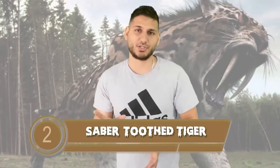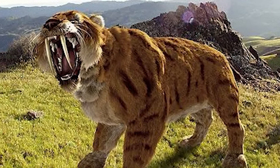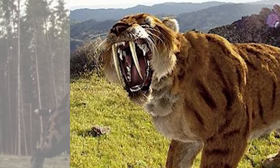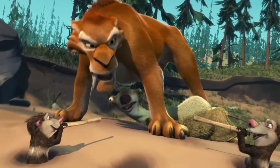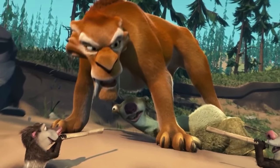Sabertooth tiger makes it onto our list at number 2. These beasts had canine teeth that were 11 inches long with fine serrated fangs, although oddly enough these scary looking teeth were actually pretty brittle and would easily break during combat. The sabertooth tiger had a very specialized hunting skill — they would strategically pounce on their prey from trees and plunge their teeth into their prey's neck, then wait for their prey to just bleed to death. We have some of their fossils and scientists might be able to use them to clone sabertooth tigers in the future.